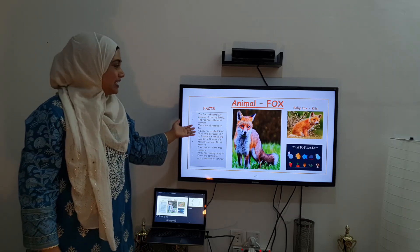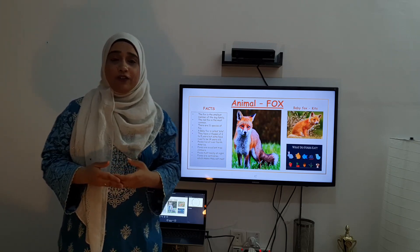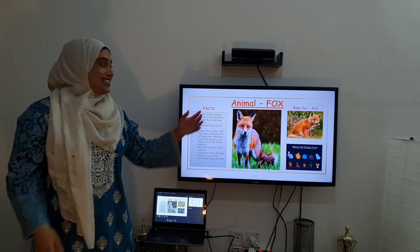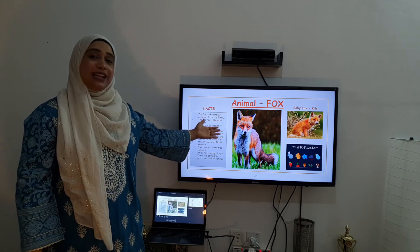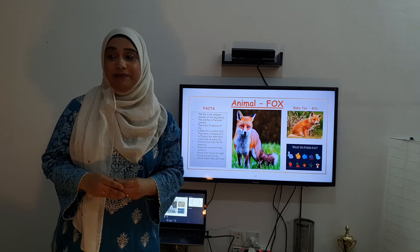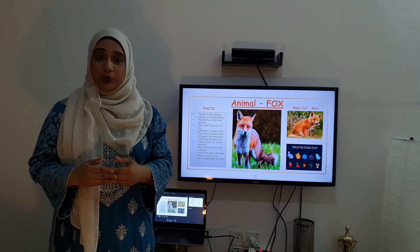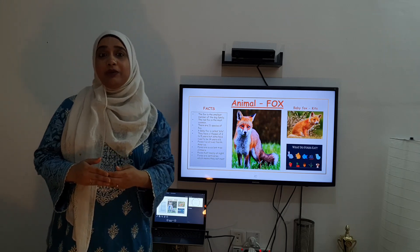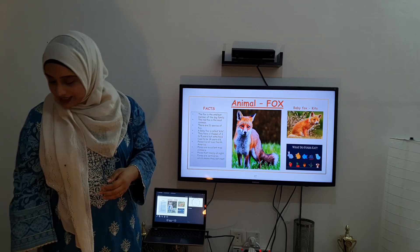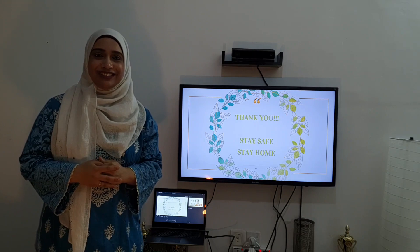Easy, right? It's such an easy animal to learn about! All right, children. Now for homework, I've given you worksheets to complete on fox. And yes, fox even starts with the letter F. Fox starts with the letter F, children — very, very good, you all remember! Excellent, children. Now you will complete your homework worksheet, and tomorrow I will teach you another animal. Okay, children, take care. Stay home, stay safe. Have a wonderful day, children! Bye-bye.